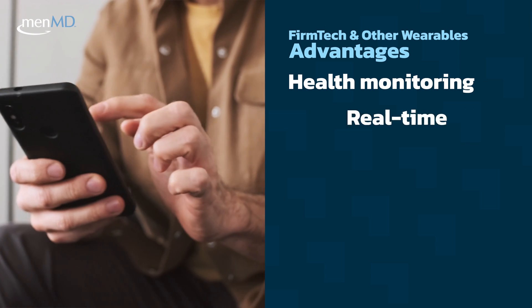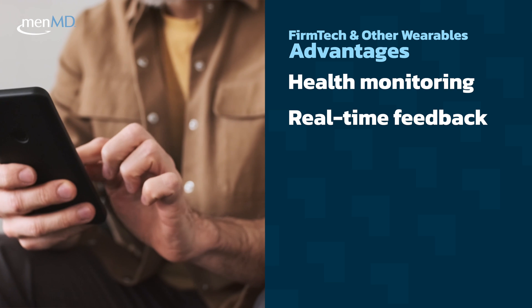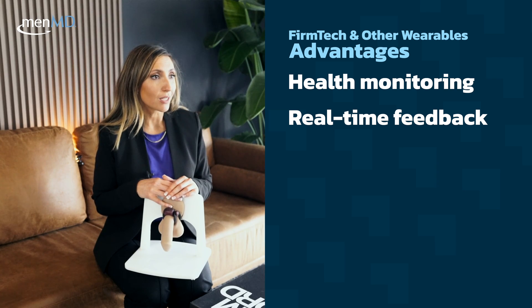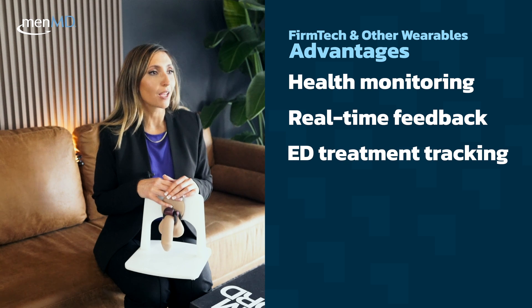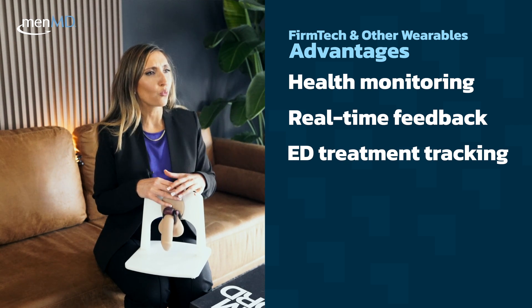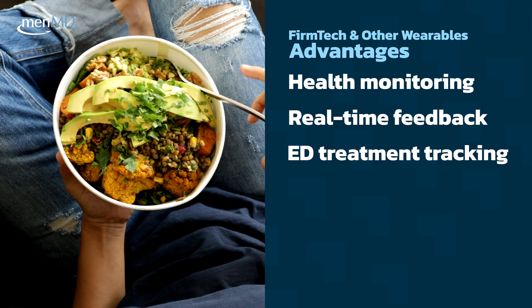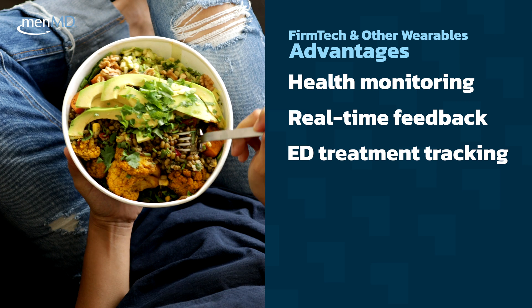They also provide real-time feedback, which can motivate patients to make positive lifestyle changes. They can track the efficacy of ED treatment over time, and give you information on which oral options, injectables, or foods you eat that improve your erectile function in real time.